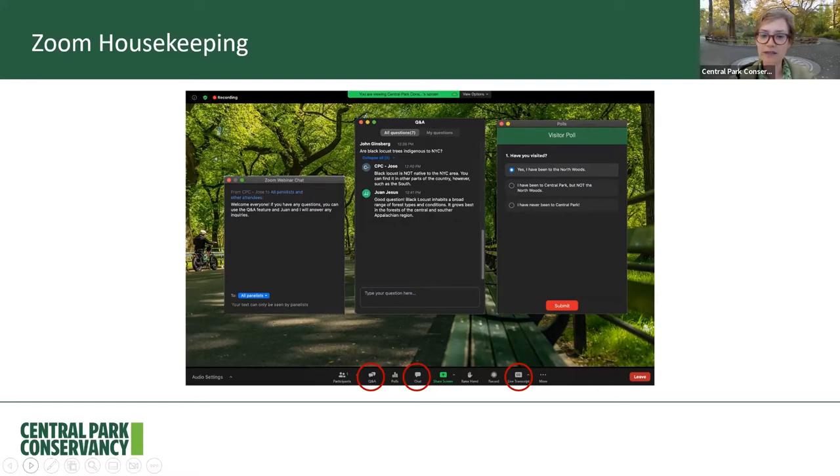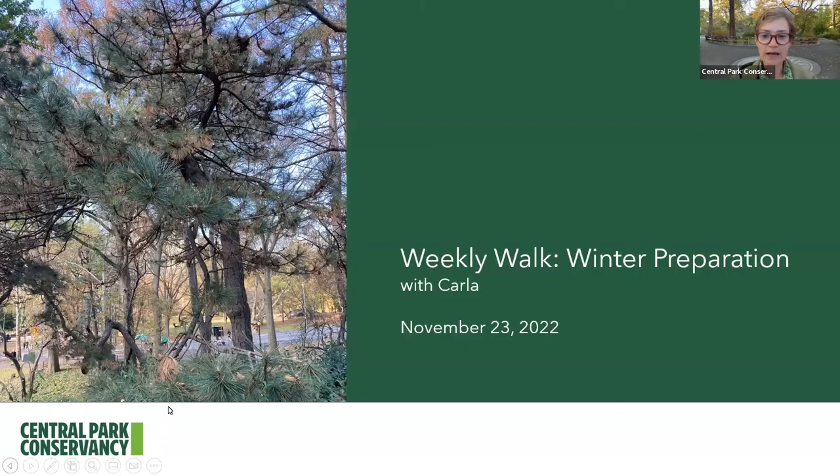We will be launching a poll during our weekly walk together, so you'll see that pop up on your screen and then I will share the results with you. On today's weekly walk, we are going to be talking about preparing for winter — November 23rd, 2022.